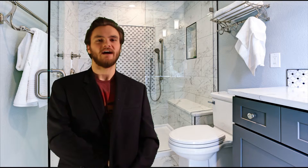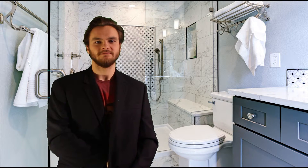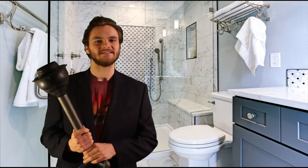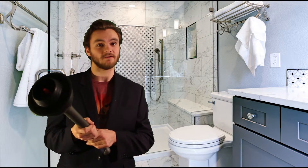And last and most importantly, number five, make sure you get a plunger. After you've eaten a lot of peanut butter, it can get pretty dicey. Plus, you can use it as a weapon against burglars.